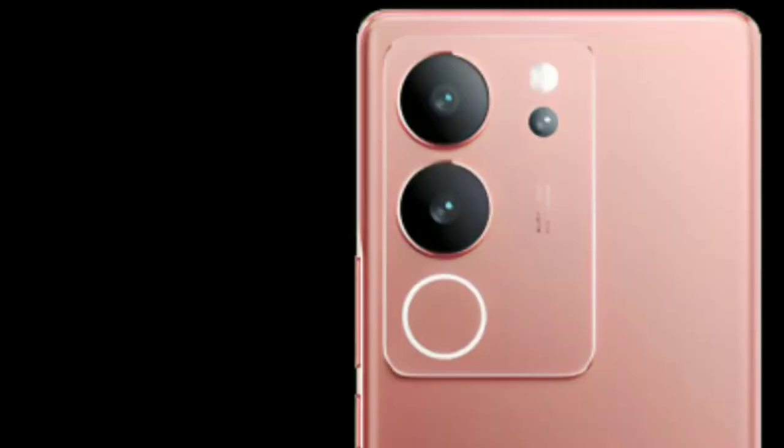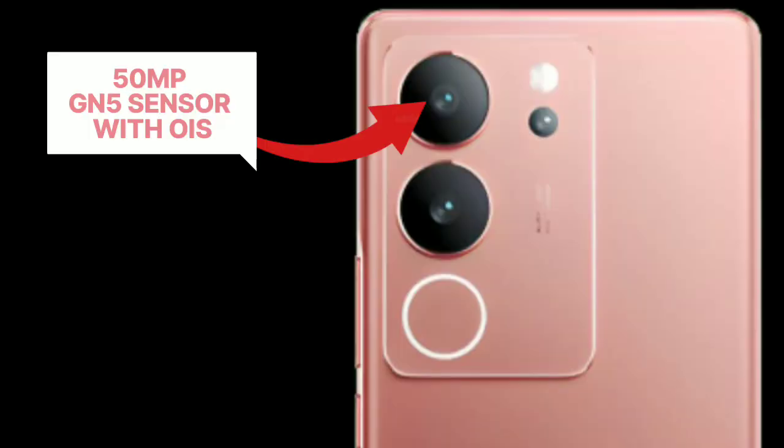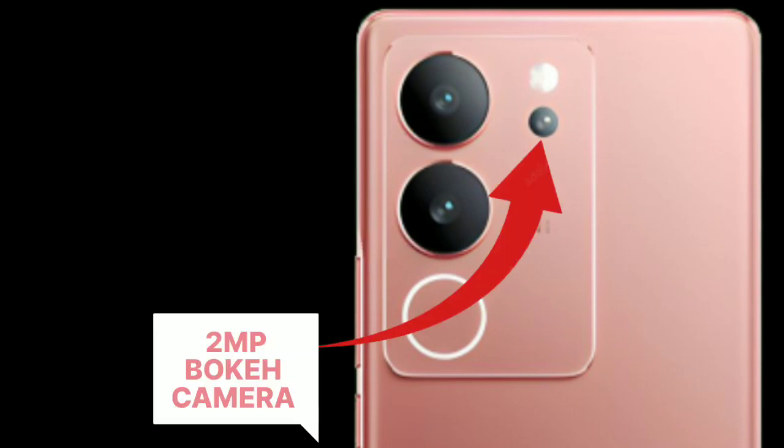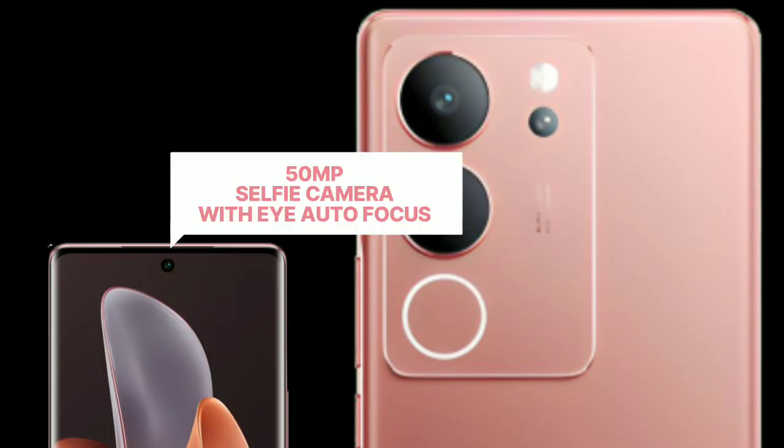Talk about its camera. It has a 50MP GN5 sensor with OIS main camera, an 8MP ultra-wide camera, a 2MP bokeh camera, and a 50MP selfie camera with eye autofocus.